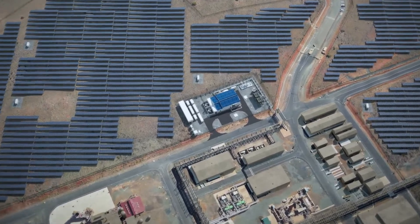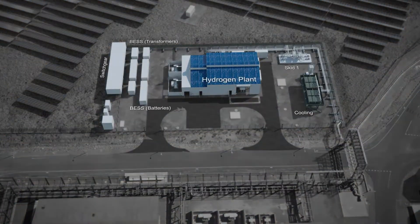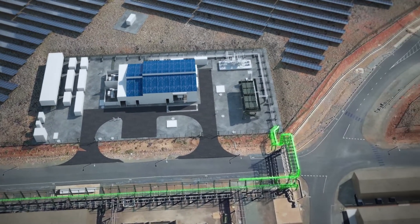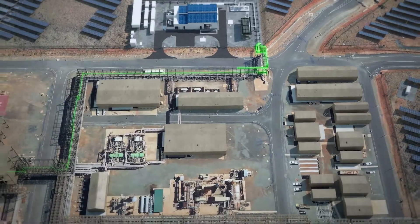URI comprises an 18-megawatt ground-mounted solar photovoltaic array, an 8-megawatt battery energy storage system, and a 10-megawatt electrolyser package. The green hydrogen produced by the project will be fed in to offset the natural gas feedstock used by the existing ammonia plant for the URI Phase Zero project.